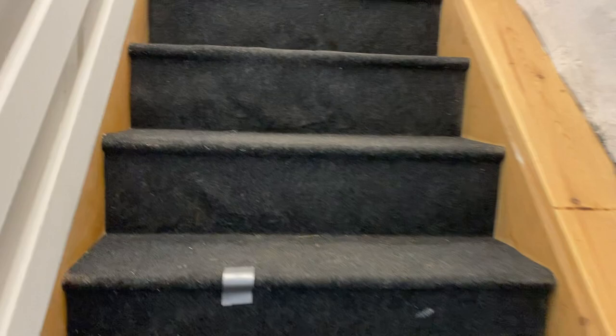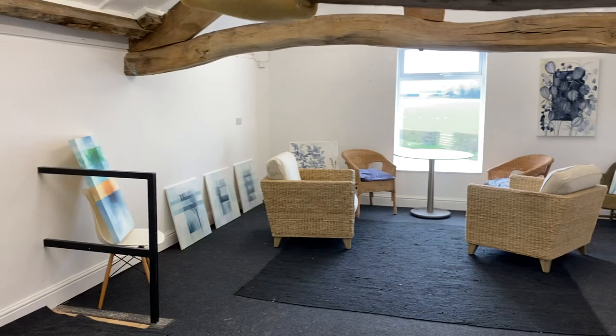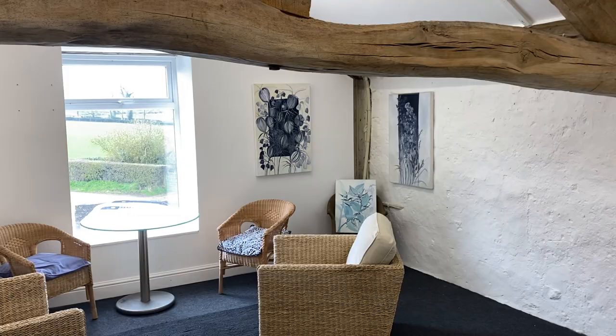We're going to head upstairs now and show you our gallery space up there. This is a work in progress — we have this space set up for when we have courses and people need somewhere to be. We can also use it as a practical space, and just fabulous views. That's us here in North Yorkshire — hopefully you'll come and visit.